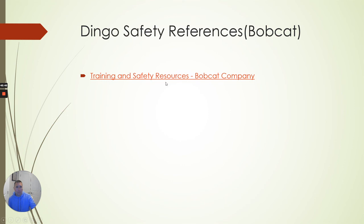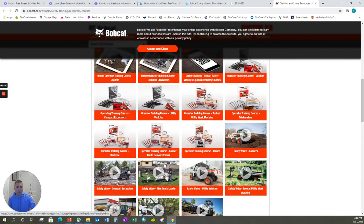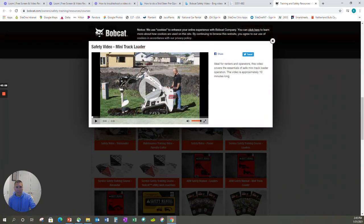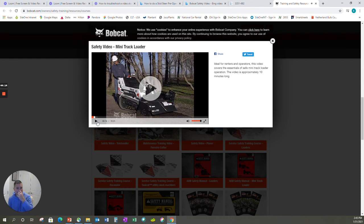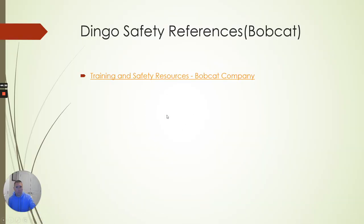There's also a Dingo safety video from Bobcat — take a look at your leisure. They call their dingo a compact track loader. Bobcat, Toro — they have these informational instructional videos and resources out there when you're operating this type of equipment. Just take a look, find it, take the time to be familiar with what your equipment is. Whether you use it during this class or refer back to it at a later date, it's good to have.